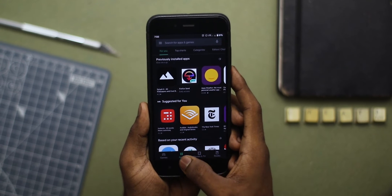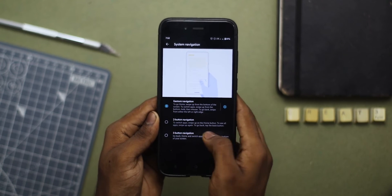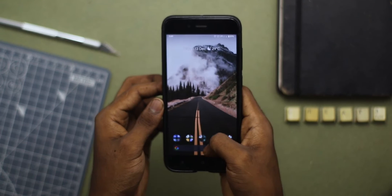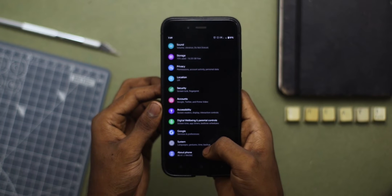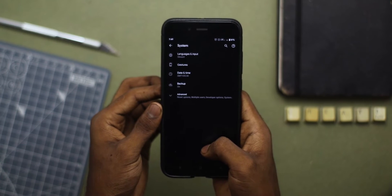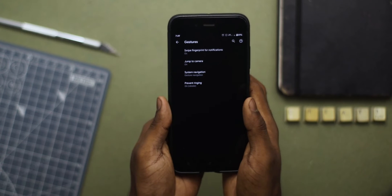There are some optimization issues on this ROM. The gesture navigation system is broken for some reason — the back gesture won't work at all, so I have to stick with the legacy hardware buttons. Another annoying issue is that sometimes the phone will jump to the lock screen and lock itself for no reason, but it only happens a couple of times a week, so it's manageable.